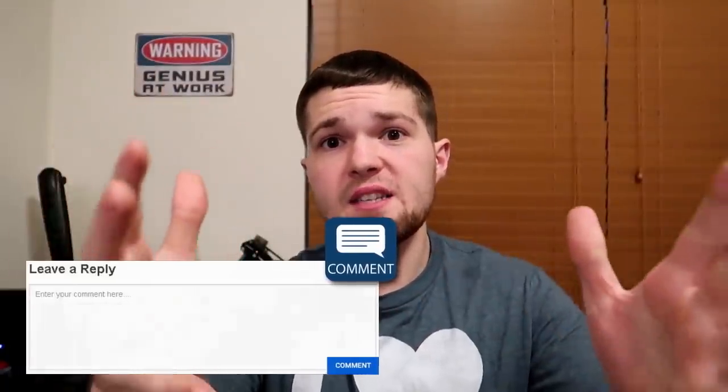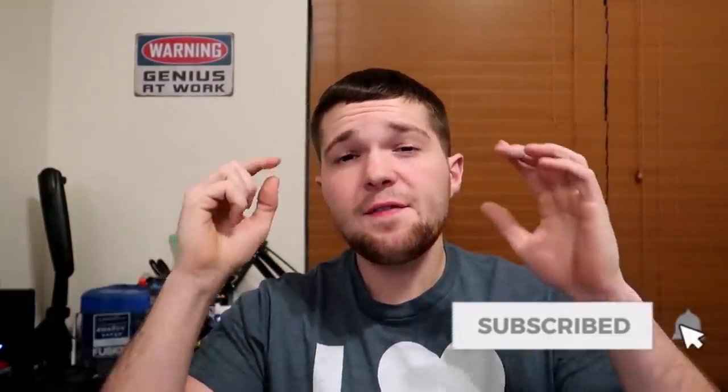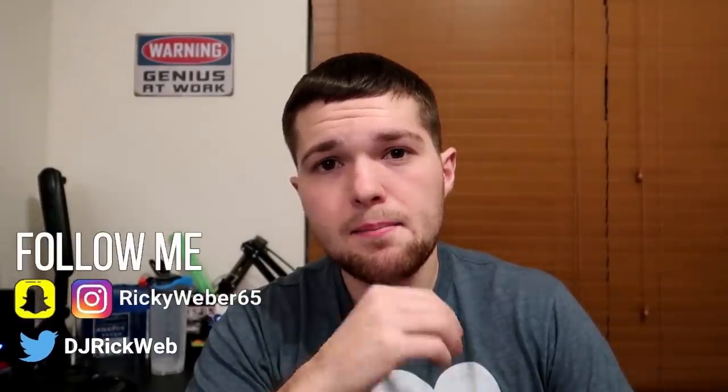I'd love to hear your thoughts — are you doing wedding shows? How are they working out for you? Do you see a decline? Leave that down in the comments below. If you liked this video, give it a thumbs up, subscribe, and check the link in the description for the Patreon page. My name is DJ Rick Webb — keep them records spinning and I'll see you guys next time. Peace.